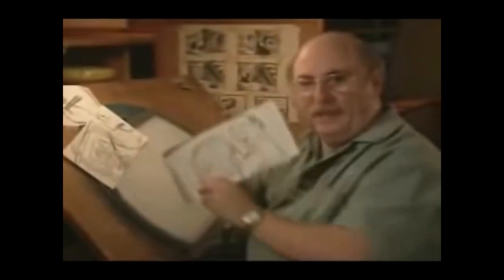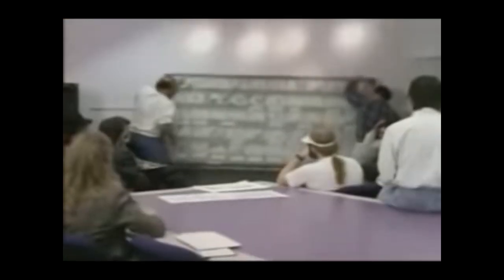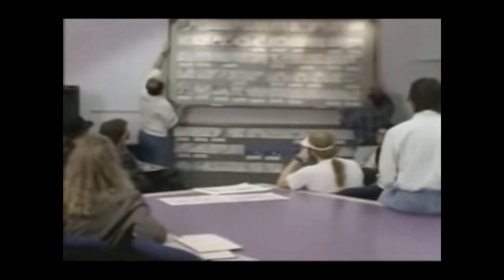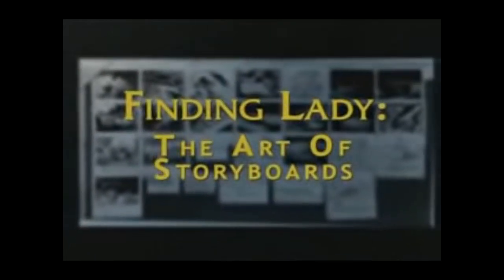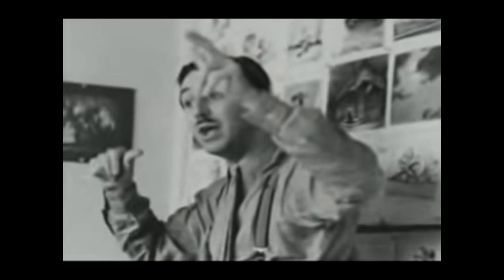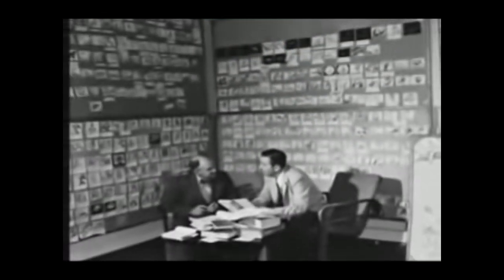Hi, this is a storyboard drawing, one of the essential tools in the making of an animated film. Storyboards allow filmmakers to see a blueprint of the movie before we go into actual animation production.